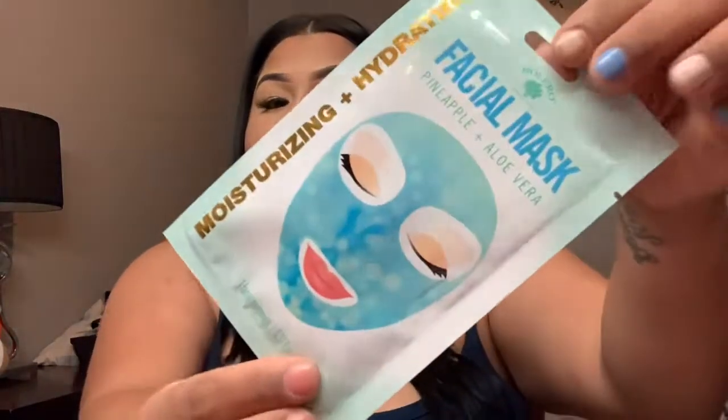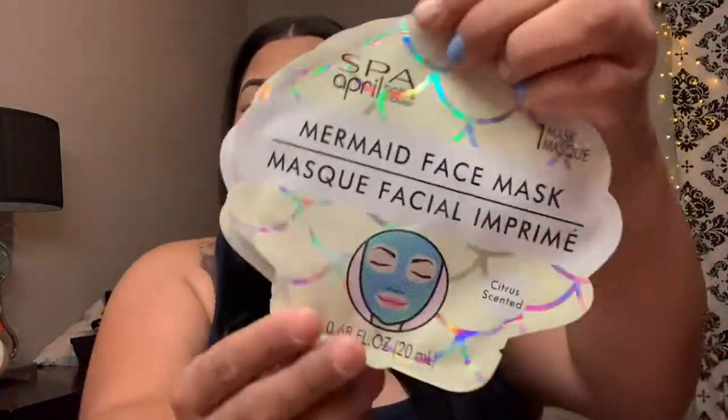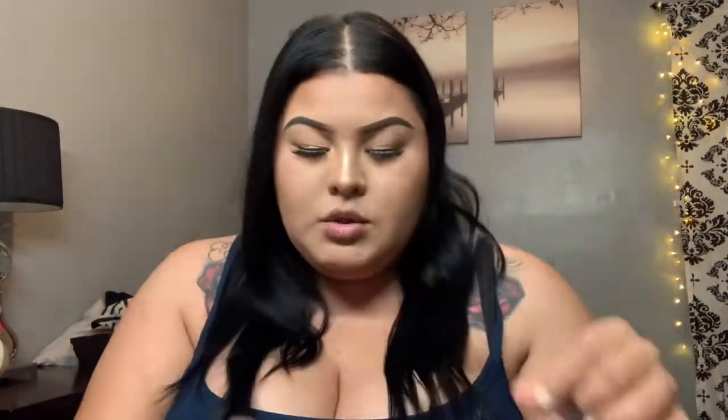Then I got this moisturizing hydrating face mask — this one's so cute. And I did pick up two of these because I love love the packaging — they're called the mermaid facial mask, they look so freaking cute, so I got two. Then I also got a sprinkle face mask — I got the last one. And then I got this soothing peel-off mask.